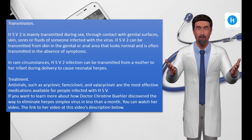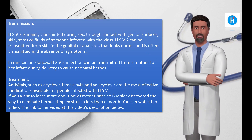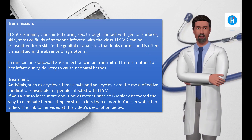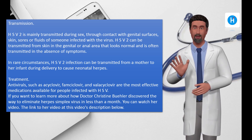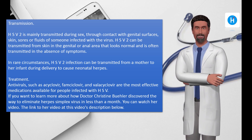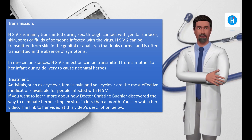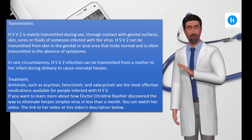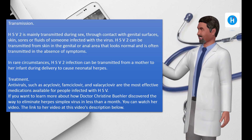Transmission: HSV-2 is mainly transmitted during sex through contact with genital surfaces, skin, sores, or fluids of someone infected with the virus. HSV-2 can be transmitted from skin in the genital or anal area that looks normal and is often transmitted in the absence of symptoms. In rare circumstances, HSV-2 infection can be transmitted from a mother to her infant during delivery, causing neonatal herpes.